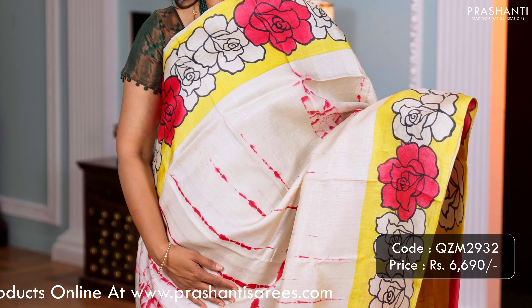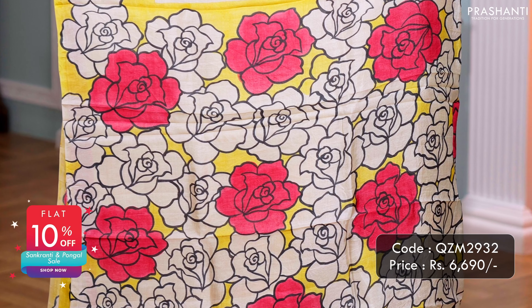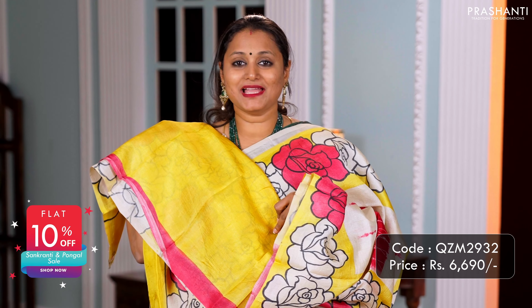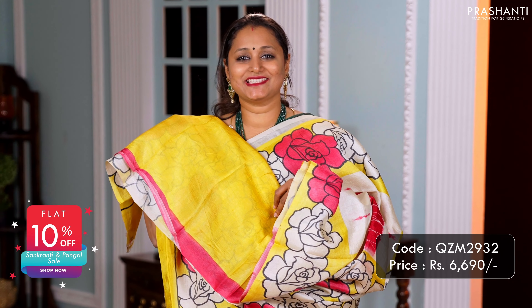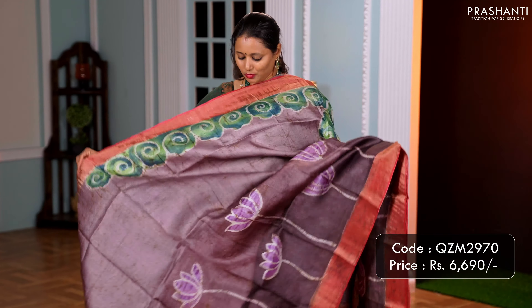Off white with yellow — one more beautiful saree. Complete floral hand painting along both sides of the borders, with a very pretty tie and dye pattern along the middle portion of the saree. The same floral hand painting along the pallu, and a matching blouse in yellow. Priced at 6,690.